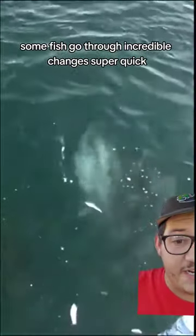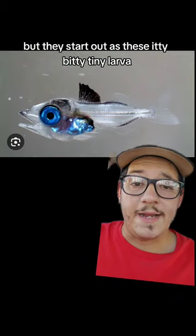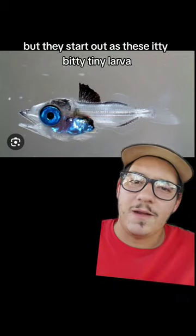Some fish go through incredible changes super quick. This is a bluefin tuna. They can get huge, over 1,000 pounds. But they start out as these itty-bitty tiny larva.